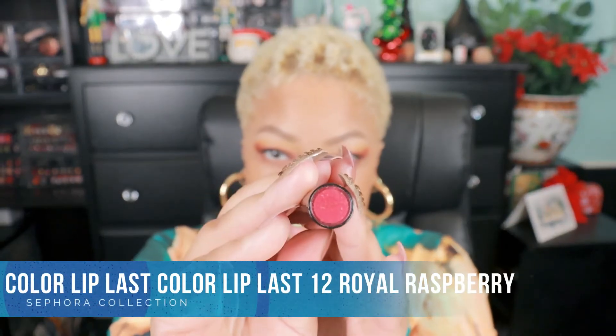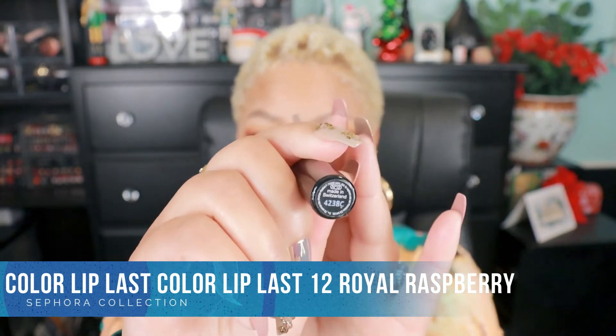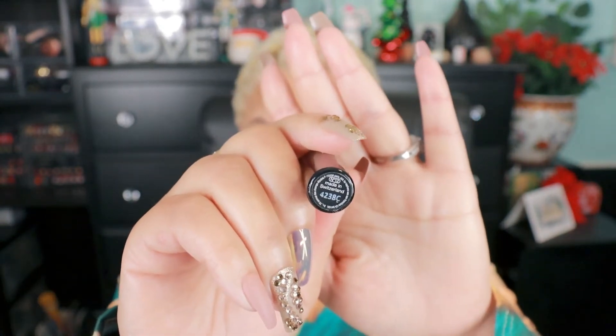The next one is number 12, Royal Raspberry. It will probably clash with what I have on today, but it's a beautiful color. You can really tell it's a nice moisturizing lipstick because they're not pulling and tugging on my lips at the end of these lip swatches — and these are matte lipsticks. My lips are not dry at all. This color is more for spring/summer on me, but it's pretty.